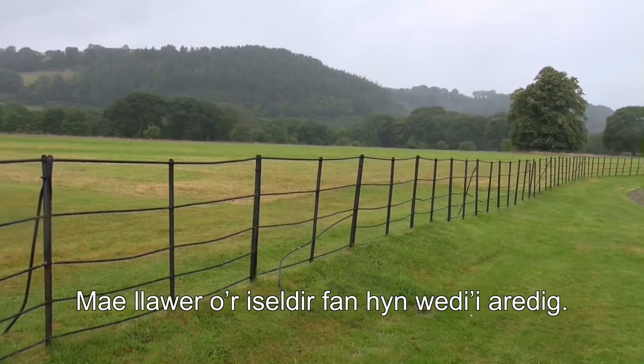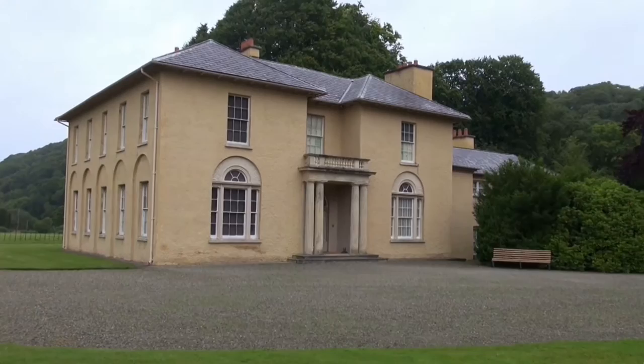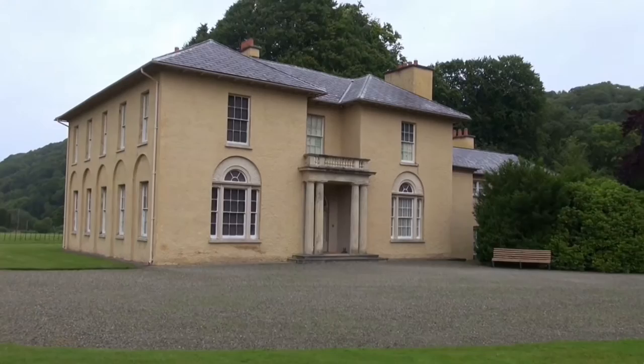In this part of the country, much of the lowland area has been plowed, so I've brought you here today to Plas Llanecheron. It's an 18th-century manor house built by the famous architect John Nash, but we're not really here to look at the house itself — it's the lawn that is particularly interesting to us.